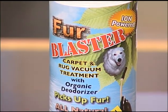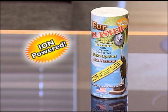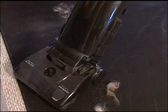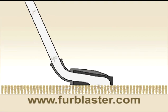Fur Blaster is the only product specifically designed to pick up pet hair using ion power. Designed by an aerospace engineer, all-natural Fur Blaster binds to pet hair, pulling it out of your carpet and cleanly into the vacuum bag without clogging.